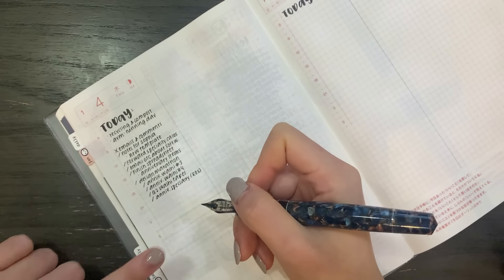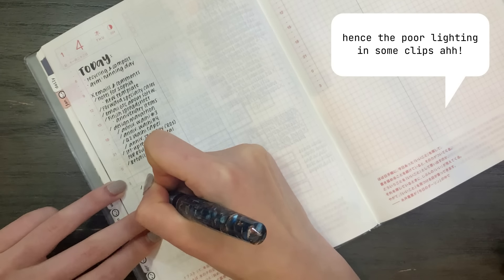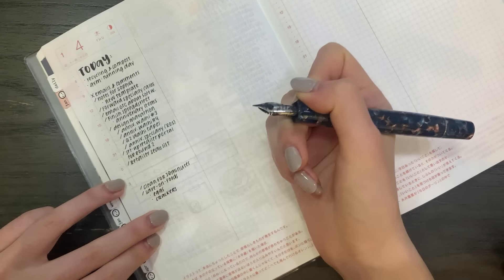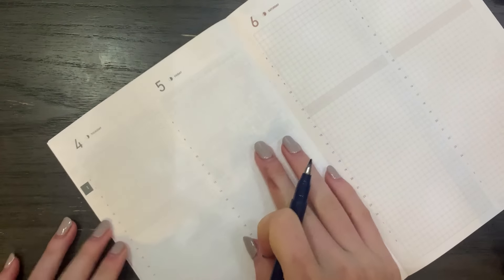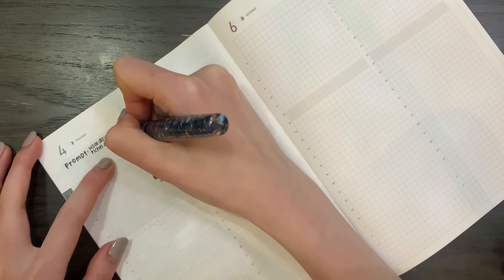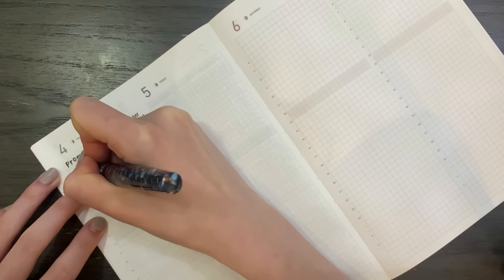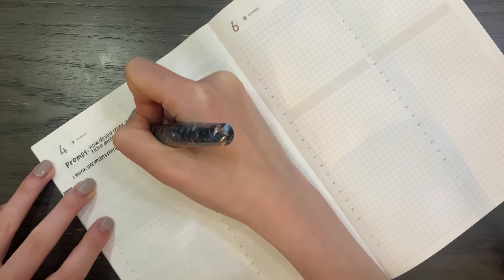Lately my routine has been: first thing in the morning at around six or seven o'clock when I wake up, I go into my Hobonichi Cousin and I write down my to-do list. This is the same as I have been doing for the past three years. I just separate the daily section into two columns and on the left side I write down my to-do list. And then after writing down my to-do list, I hop into my Take a Note planner, and this is where I am doing all of my daily journaling and I'm still doing my daily prompts.